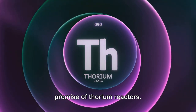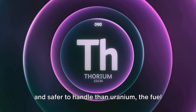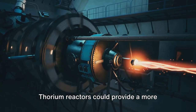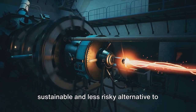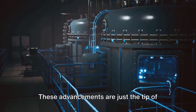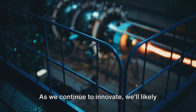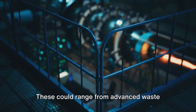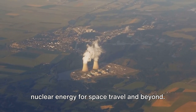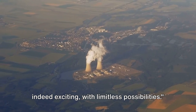Last but certainly not least, there's the promise of thorium reactors. Thorium is a naturally occurring radioactive element that's more abundant and safer to handle than uranium, the fuel currently used in most nuclear reactors. Thorium reactors could provide a more sustainable and less risky alternative to current nuclear power plants, but they're still in the early stages of development. These advancements are just the tip of the iceberg. As we continue to innovate, we'll likely see even more breakthroughs, from advanced waste disposal methods to new ways of harnessing nuclear energy for space travel and beyond. The future of nuclear technology is indeed exciting, with limitless possibilities.